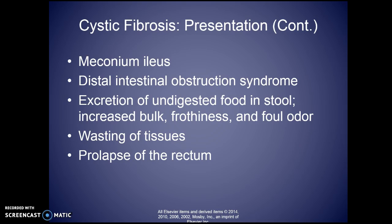Prolapse of the rectum can come from over-straining while trying to remove masses and having difficulty moving things along and emptying because of the mucus.